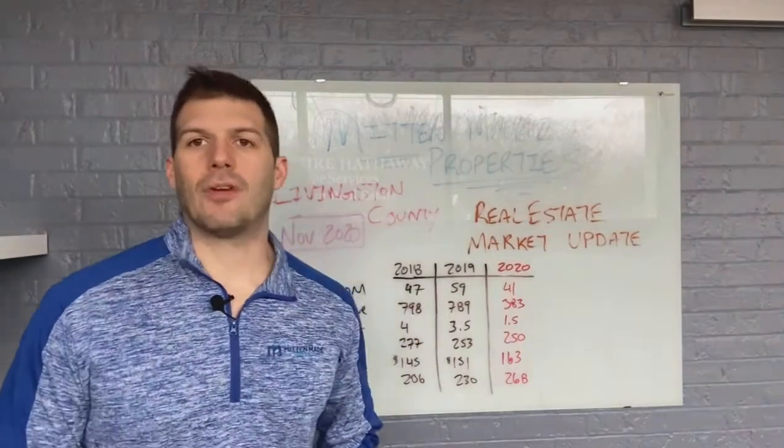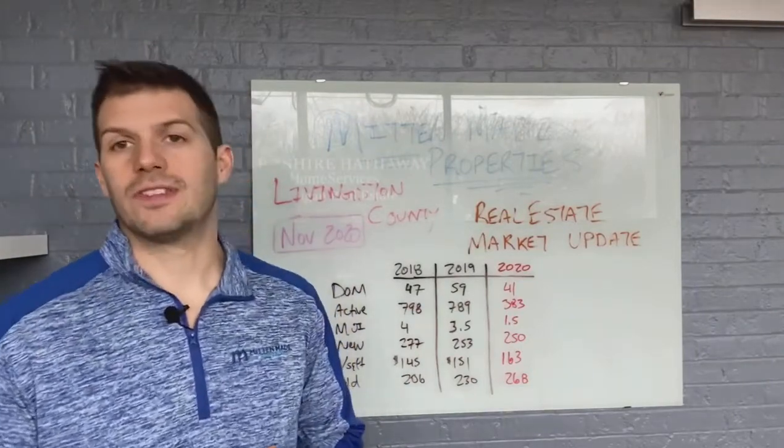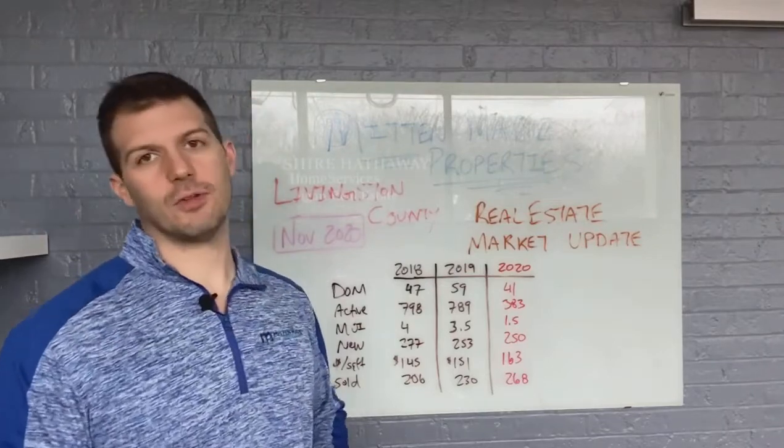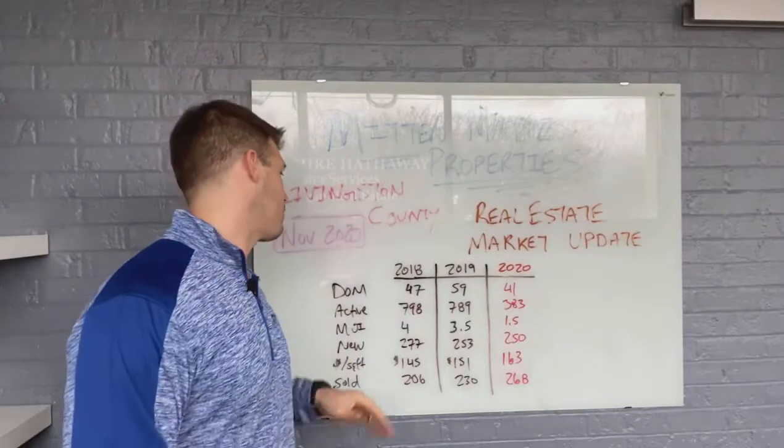Hey, what's up guys? Brandon here with Mitten Made Properties. We have your Livingston County November 2020 real estate market update. Let's jump into this thing. We always preface with three things — over the last five years we've been doing these videos, giving them to you every single month, so that way you can make the best decision for you and your family.